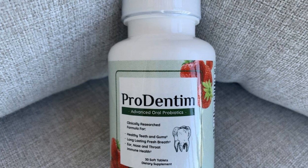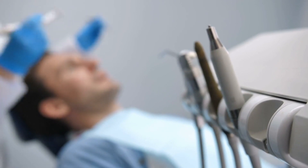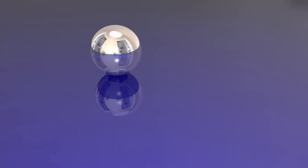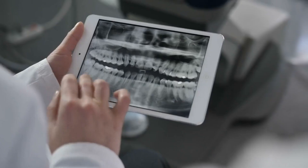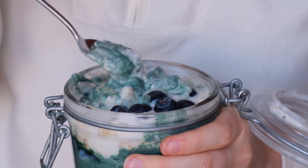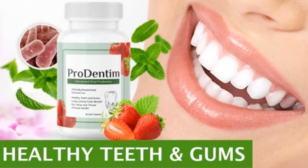We're excited to introduce ProDentim, a game-changer for dental health. Backed by a recent study, ProDentim's unique blend of 3.5 billion probiotics and nutrients promotes a healthy mouth microbiome. Unlike traditional products, it avoids harmful ingredients. Inside every chew of ProDentim, you'll find potent ingredients like Lactobacillus paracasei for gums, B. Lactis BL-04 for balanced bacteria, and Lactobacillus reuteri to reduce inflammation. A proprietary blend with inulin, malic acid, tricalcium phosphate, and peppermint boosts oral health.